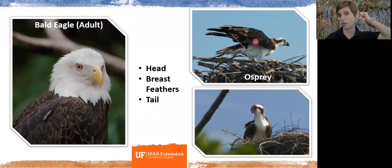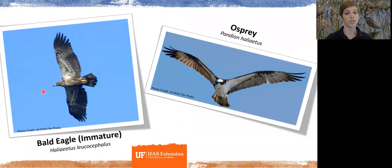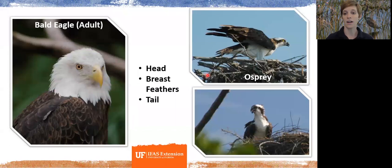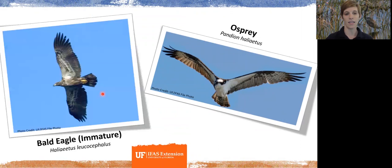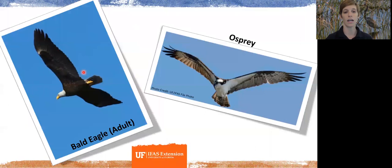The immature bald eagle's head is more solid brown without an eye stripe. Look at the chest too: the osprey has a solid white chest, while the bald eagle, especially mature, has a dark brown chest. The osprey's tail has bands running along its length, while the bald eagle's tail — both immature and mature — is a solid color, either brown or white, never barred. In flight, bald eagles hold their wings very straight and flat, while ospreys have bent elbows, similar to a W-shape like seagulls.